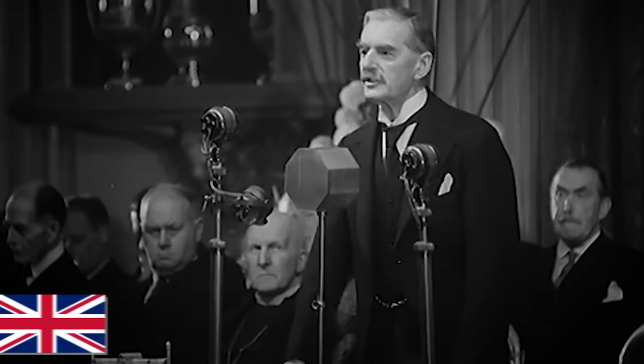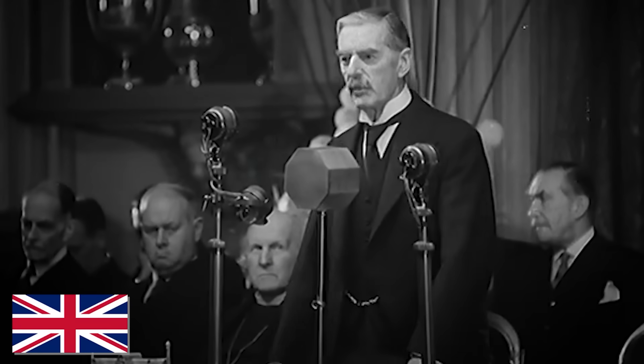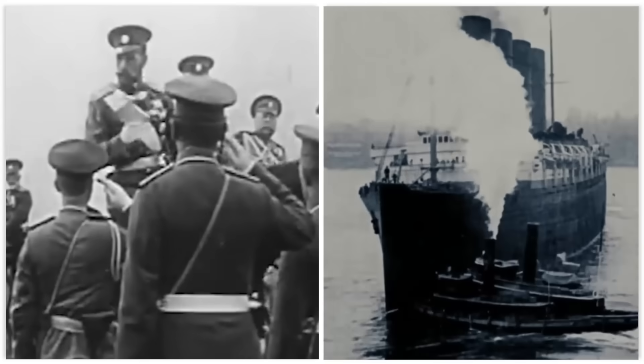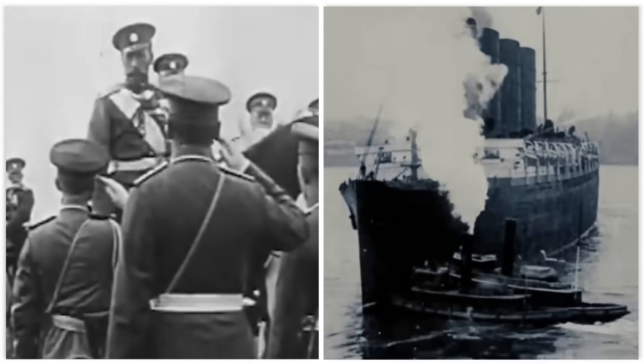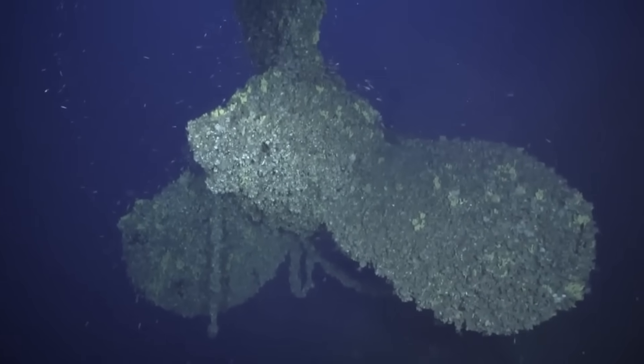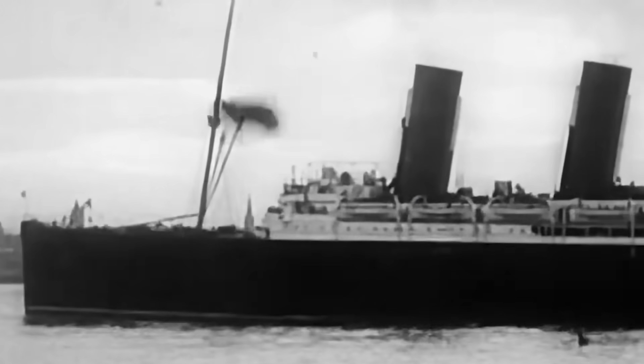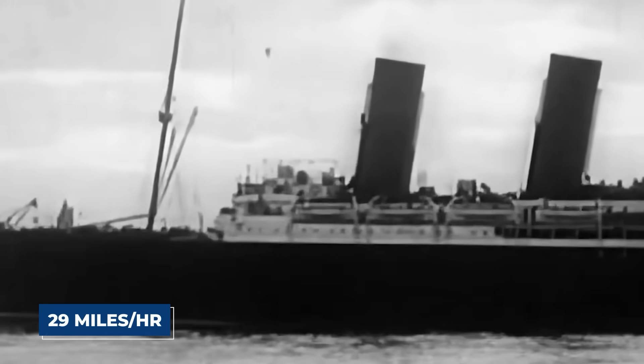The British government had secretly subsidized its construction with one condition: in the event of a global conflict, the Lusitania could be converted into an armed merchant cruiser. Its power was immense — the ship's turbines generated nearly 70,000 horsepower, pushing it through the water at an incredible 25 knots, or about 29 miles per hour. For a vessel weighing over 44,000 tons, this was lightning fast. Many people were confident its speed was too great for any German U-boat to catch.